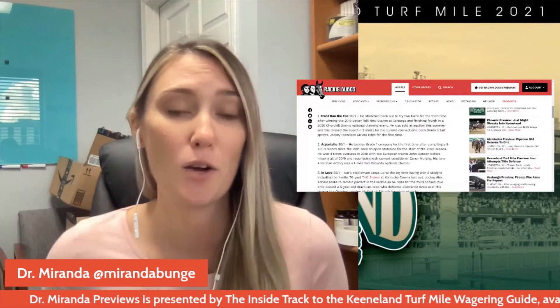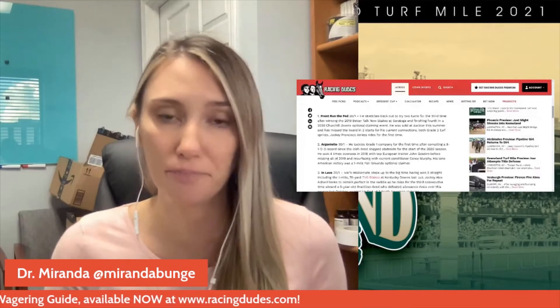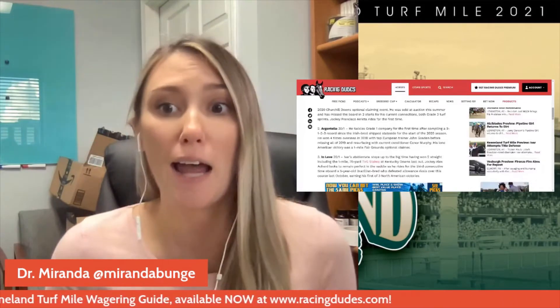Number three, In Love — this horse intrigues me just a little bit. He ran huge at the TVG Stakes at Kentucky Downs, posting a career-best Beyer of 99 and upsetting the field. The field wasn't the deepest, but he has been trending upwards, which I like to see. He has a win on this exact turf last October, he's two-for-two at this distance, and he's only raced five times as a five-year-old, so he's not a tired horse. I also like how he stalks the pace, because you're going to have a lot of front runners and a lot of closers.